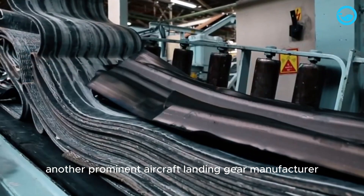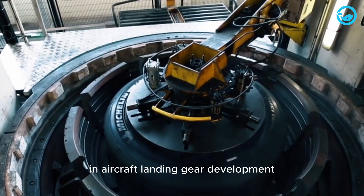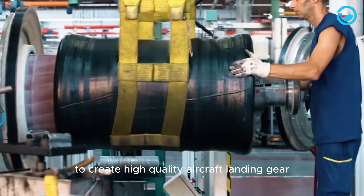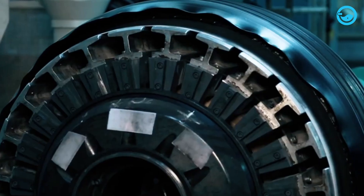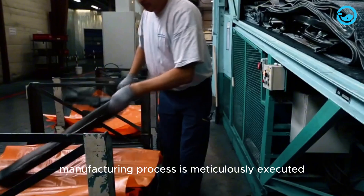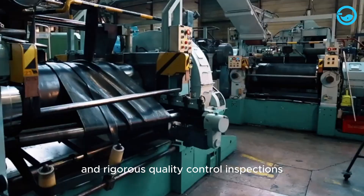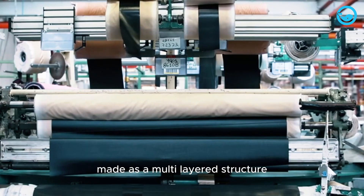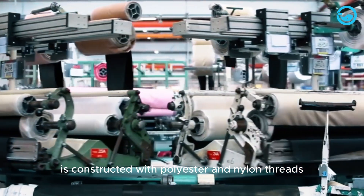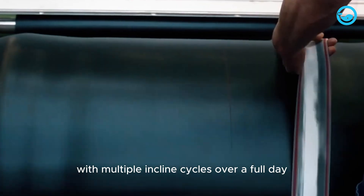Another prominent aircraft landing gear manufacturer is Michelin, which plays a crucial role in ensuring the safety and performance of critical components in aircraft landing gear development. To create high-quality aircraft landing gear, Michelin employs advanced manufacturing technology. Every step is meticulously executed to meet industry-set standards, from proper rubber mixing to tire formation and rigorous quality control inspections. Michelin's tire framework, made as a multi-layered structure, is constructed with polyester and nylon threads woven into a rubber mixture to provide flexibility and strength, especially under extreme loads of up to 35 tons with multiple inclined cycles over a full day.